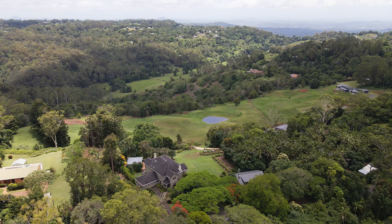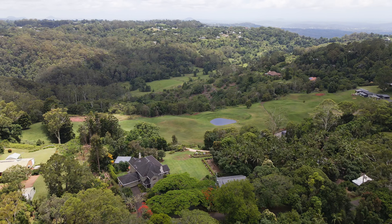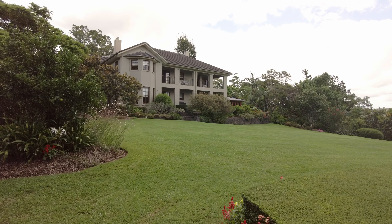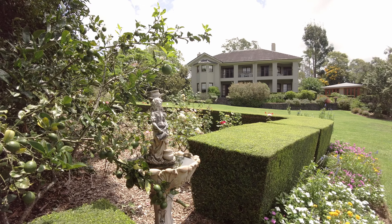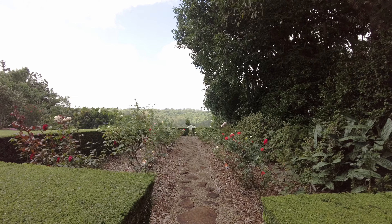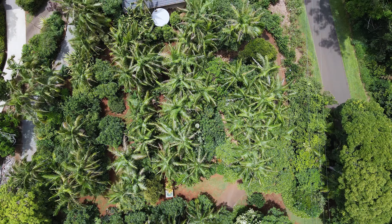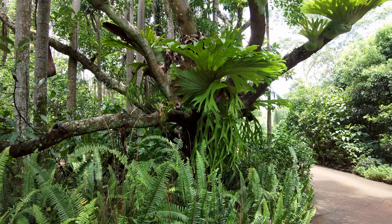The home is sited on a ten acre block in exquisite grounds that include precision trimmed hedges and rolling green lawns, colourful flower gardens and healthy veggie gardens, an extensive rose garden and a delightful rainforest walk, productive fruit trees and various feature trees.